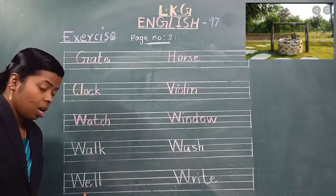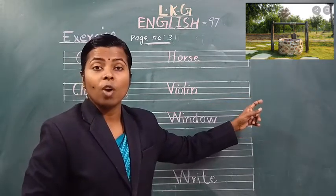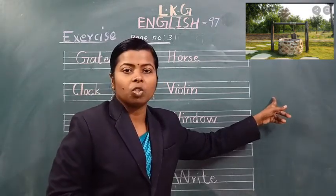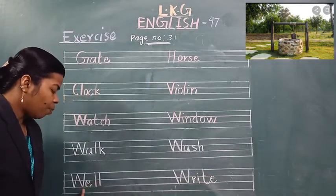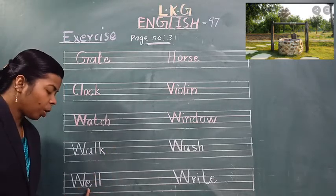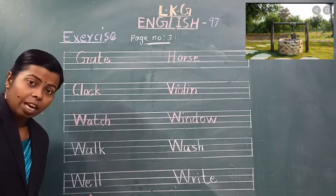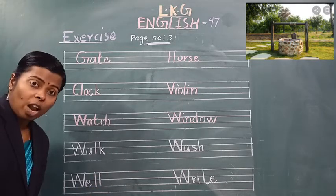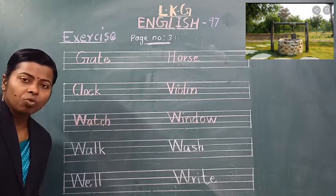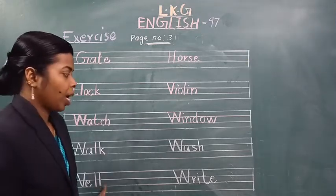Next, see the picture. Which word is this? Well. This is a well. W-E-L-L. Which word is this? Well. Spell the word well. W-E-L-L. Well.